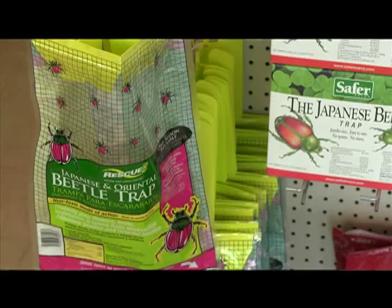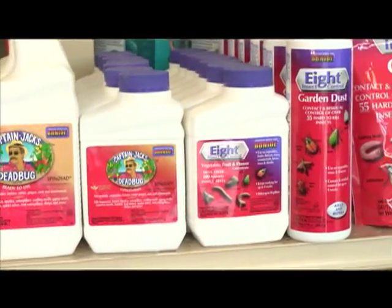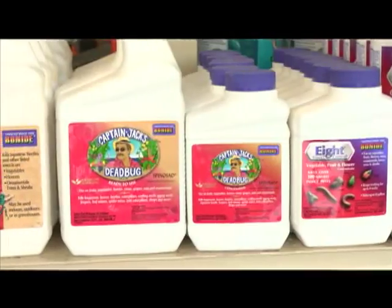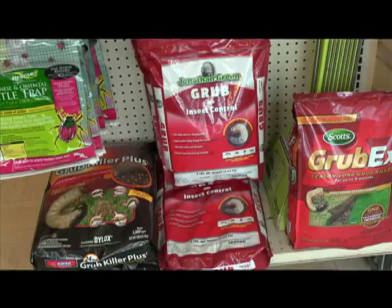In the summertime, in June and July, there are different ways we can treat the Japanese beetle — trapping them, killing them, using powders, using sprays — and it'll break the cycle of having beetles and grubs. If you've missed the cycle of the beetles, there are ways of killing the grubs, putting insecticides down in spring or in fall. All we're trying to do is break the cycle of always having beetles and grubs.